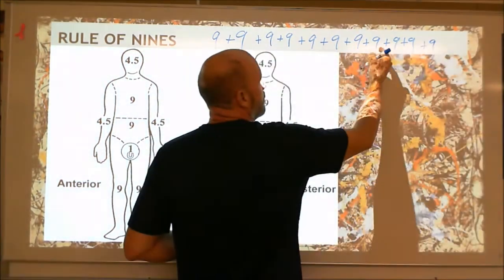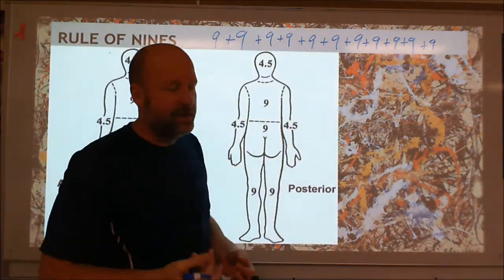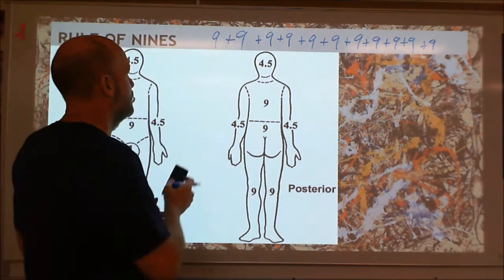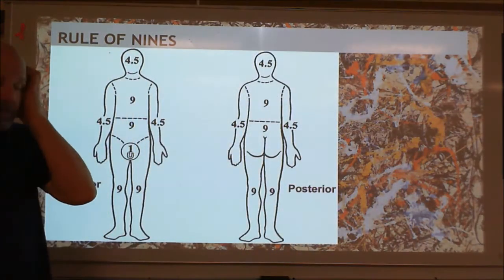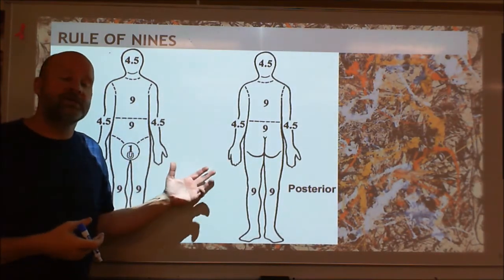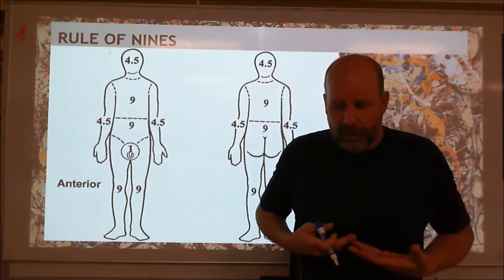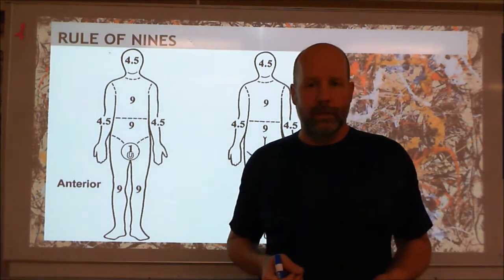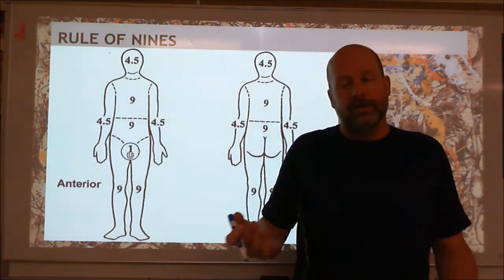If you add all those up, you get 99% — that last 1% we probably shouldn't mention. The rule of nines works great. If it's a whole arm, it's 9%. You'll need to be able to know this and add them up. For example, a patient who burnt the front of their abdomen and the front of both legs: that's 9 plus 9 plus 9, which is 27%. That's how we determine if burns are critical.